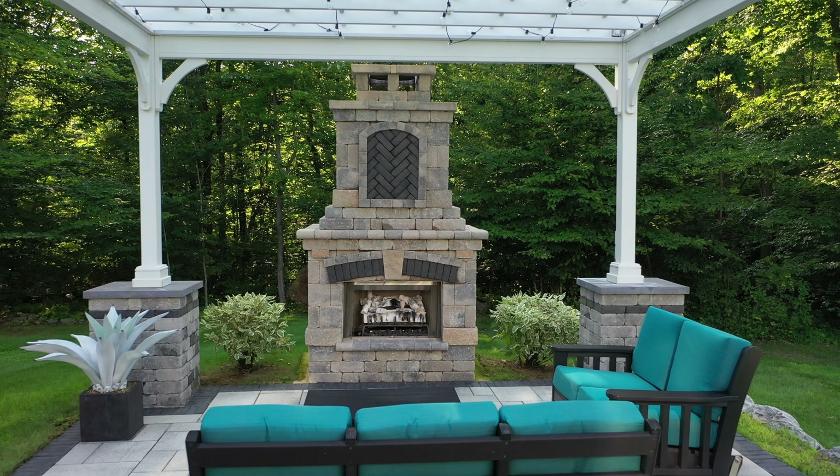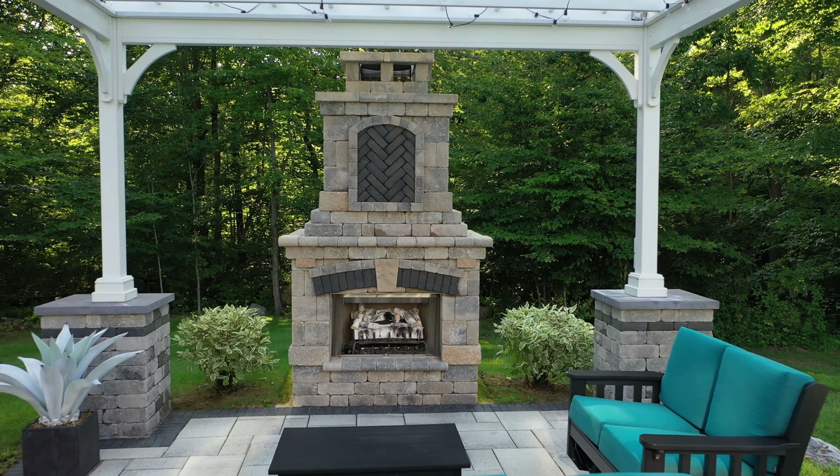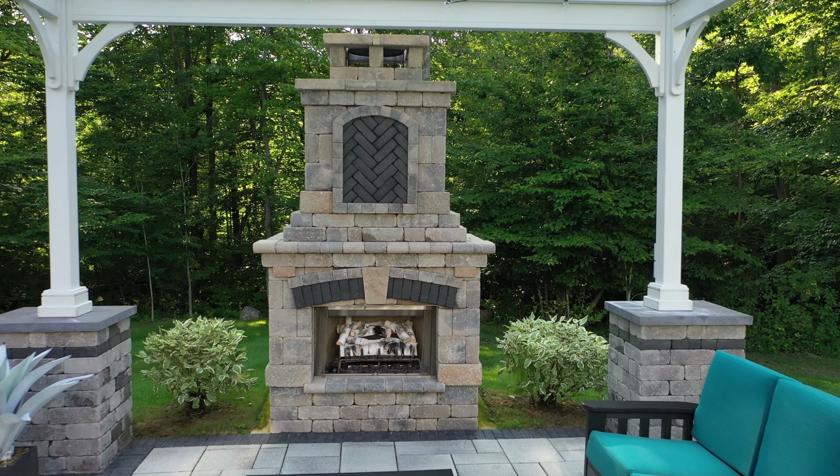And then for later in the evening, we put a fireplace in down below and the seating area down there with the pergola over the top with some lights.